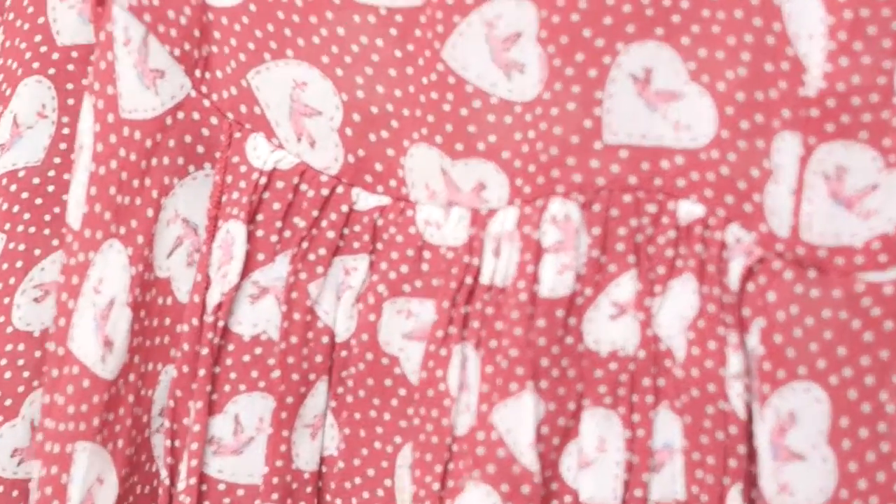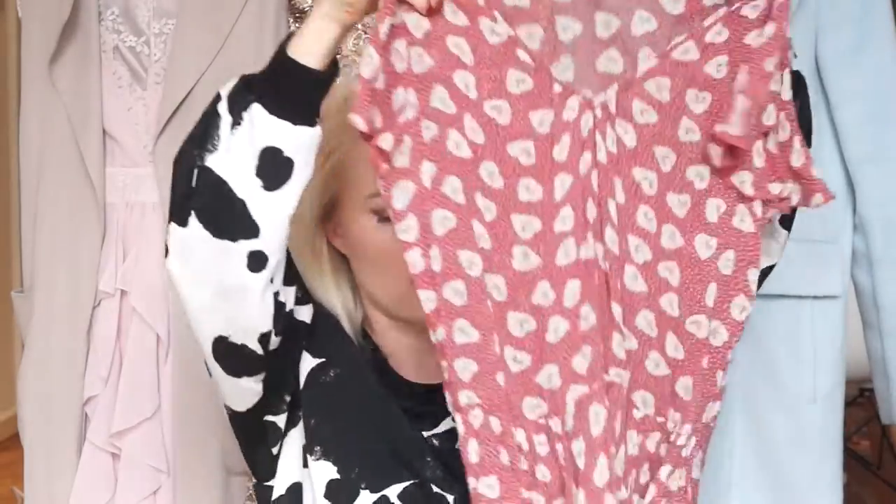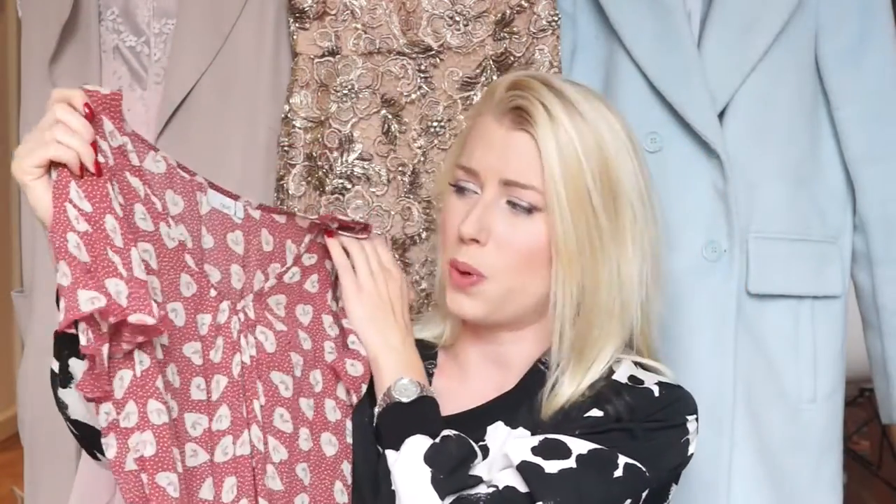The next top is from Next, and this shows a lot about thrifting — you should ignore the sizes. This is a size 12 and I would normally wear an 8, but it's got this really cute polka dot heart print with little birds inside the hearts. It's got ruffly sleeves and a kind of dropped skirty hem, which I absolutely love. It's so pretty on, very relaxed, quite long — really nice just over leggings with a strappy top underneath. I think it's adorable and quite unusual. This one has got to be my favourite find of the whole swap shop.